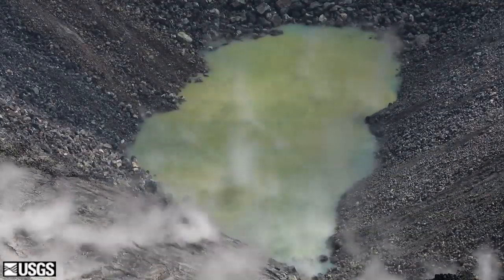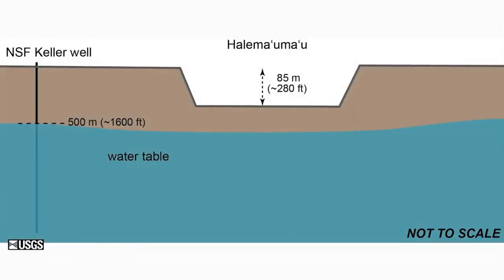Before everything happened at the summit, there was a fairly level water table. The first graphic shows a profile across the crater floor in cartoon style — not to scale — showing Halemaumau crater within the Kilauea caldera floor, with the blue area below representing the water table about 500 yards below the caldera floor. This is the way it had been very stably, except when eruptions happen on the crater floor.